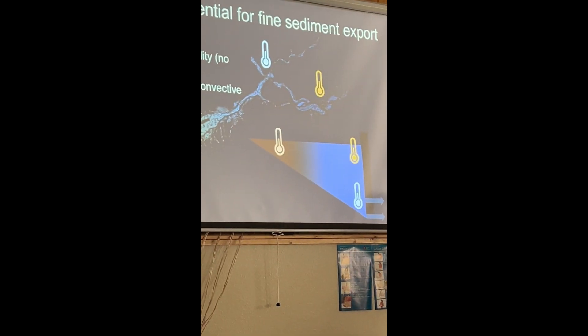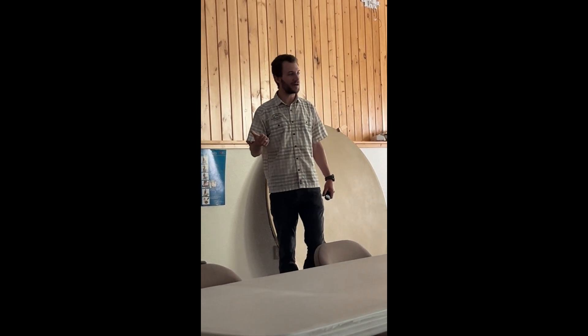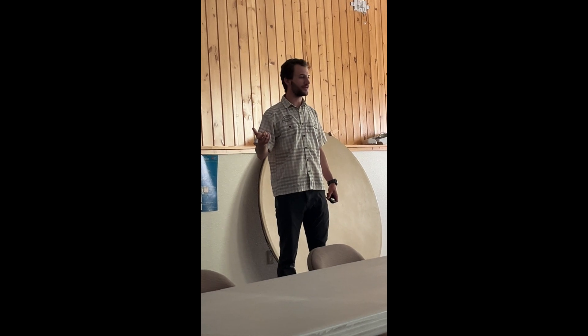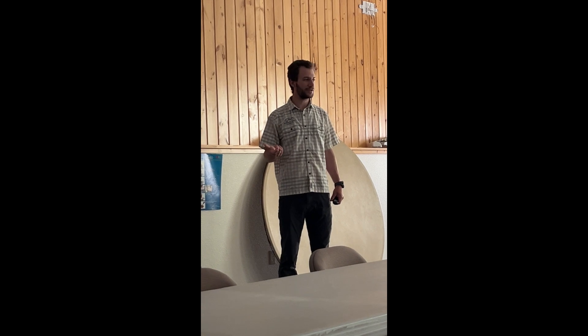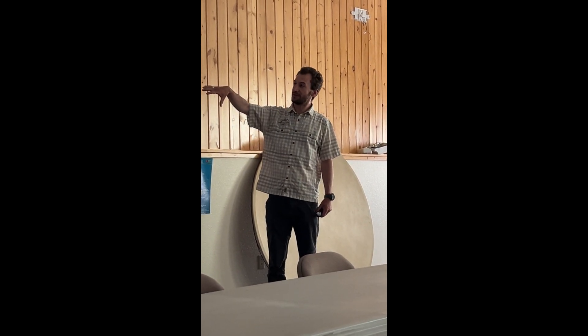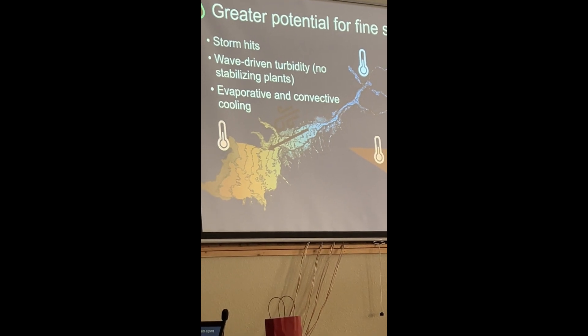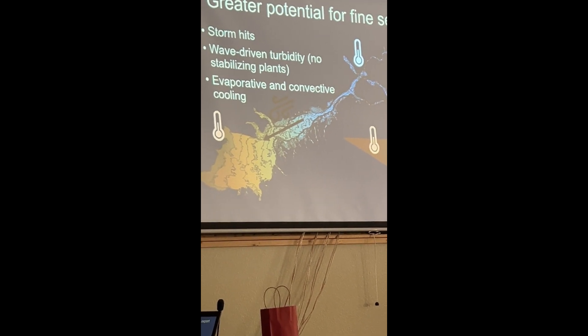When you get a storm that hits the reservoir, wind wave action is going to stir up a lot of fine sediment — that includes both mineral sediment, that 10 to 20 feet of unconsolidated material, along with all of the dead algae that's accrued over about 138 years accumulating in this reservoir. That wind wave action is going to create more turbidity, or the algae is just going to grow and create its own turbidity.